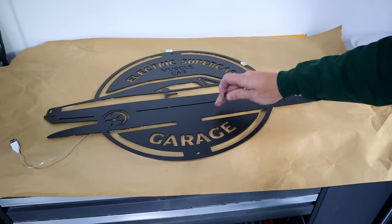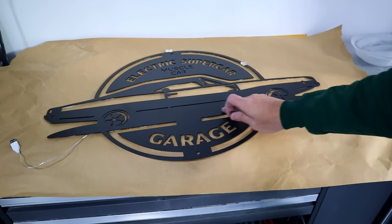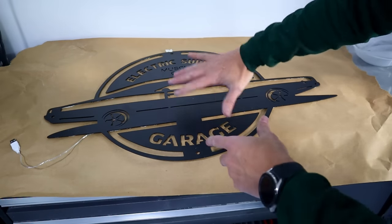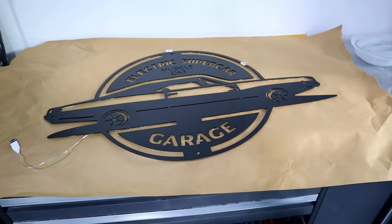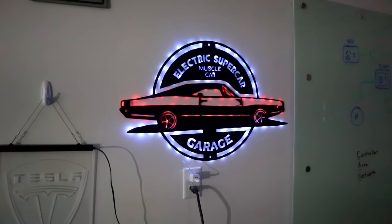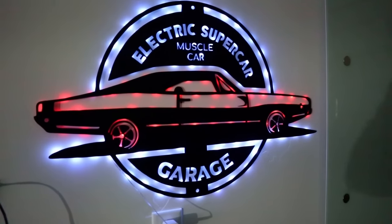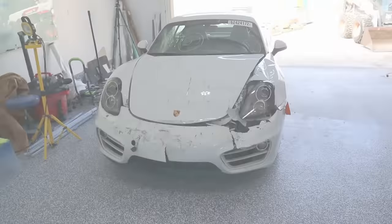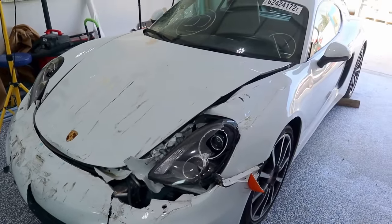So this sign is steel, looks like it's powder coated black, really nice lines, really nice quality. It's quite large as well — probably like 15 to 18 inches wide. Looks pretty cool!